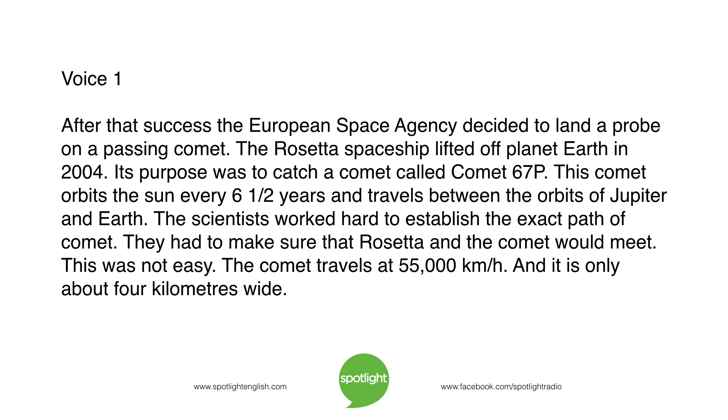After that success, the European Space Agency decided to land a probe on a passing comet. The Rosetta spaceship lifted off planet Earth in 2004. Its purpose was to catch a comet called Comet 67P. This comet orbits the Sun every six and a half years and travels between the orbits of Jupiter and Earth. The scientists worked hard to establish the exact path of the comet to make sure that Rosetta and the comet would meet. This was not easy — the comet travels at 55,000 kilometers an hour and is only about four kilometers wide.